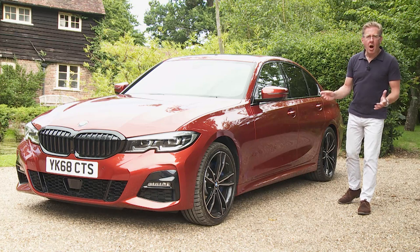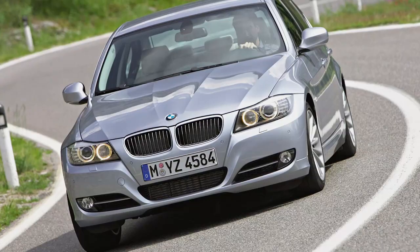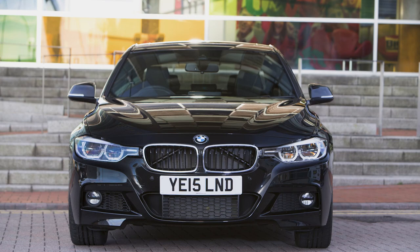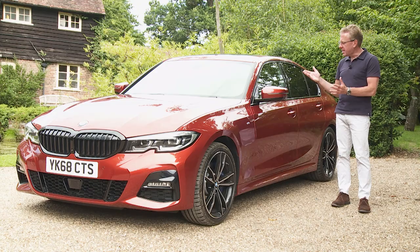Think of a really sharp handling, relatively compact sports saloon and it's probable that you're thinking of this car: BMW's 3 Series. Over more than four decades, it's dominated the segment it first invented and upwards of 15 million of them have been sold. So the company's hopes are high for this seventh generation version.